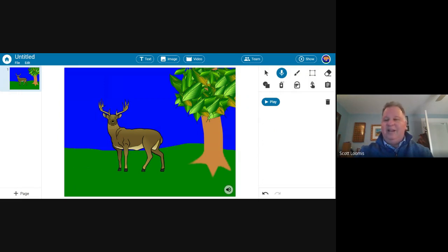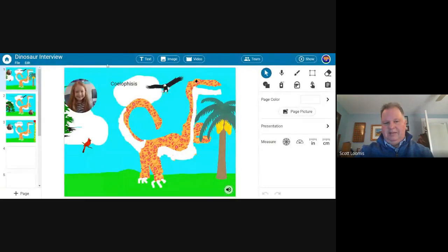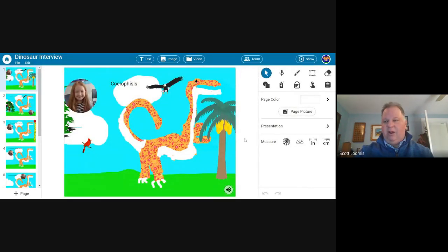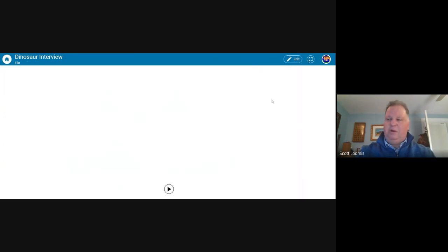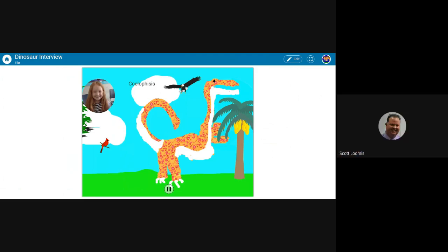This allows for simple things like describing, outlining, and explaining, but it also opens up the world for things like interviews, pretending to be something, and public service announcements. One of my favorites — which I want to show you — is done by a second grader. They'd been doing PowerPoints for a while but needed something more rigorous, especially if they're not presenting. She basically interviewed a dinosaur, and I love it because she both asked the question and answered it in a dinosaur voice.